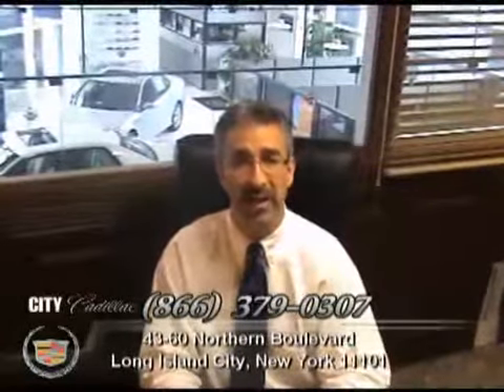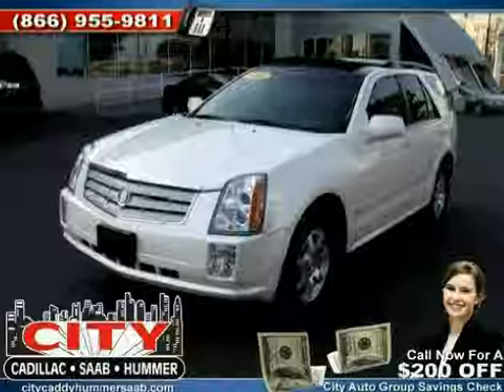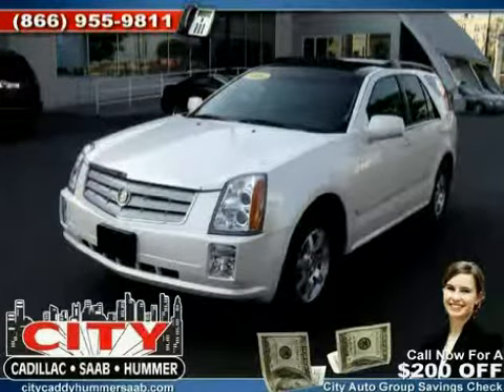Right now we're offering free navigation on every pre-owned vehicle. Please check out this car and discover the City Certified Difference, like this 2006 Cadillac SRX equipped with leather interior,